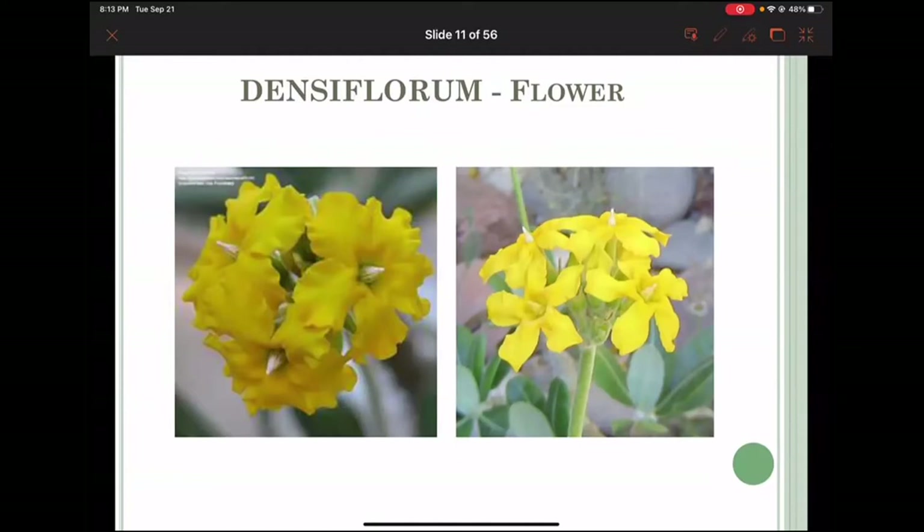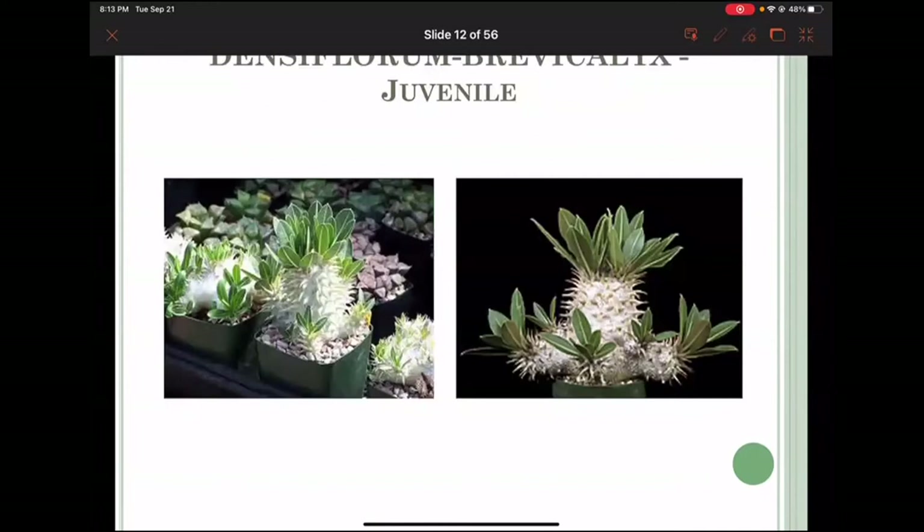Those are the flowers — really beautiful and amazing. The one thing is these will flower only once in a season; it's very rare to find a plant that flowers more than once. Here's the next one, densiflorum brevicalyx — as you can see it doesn't look very different from the earlier densiflorum. Remember: only the flower is different, and it's more the size of the flower than anything else.